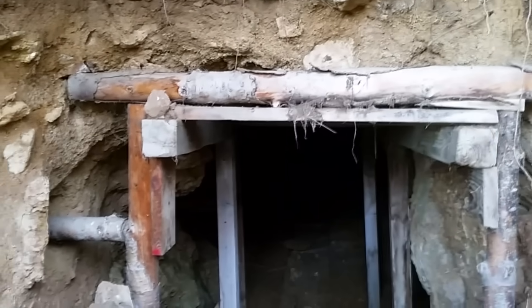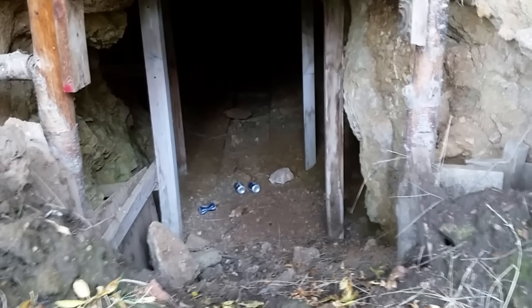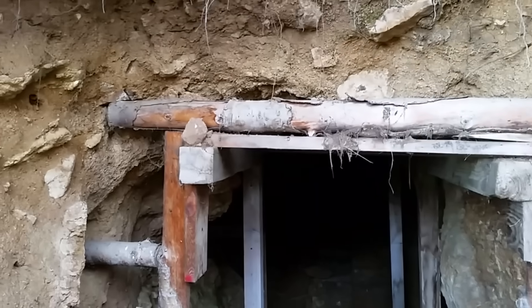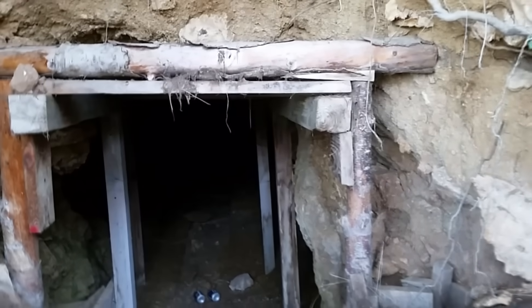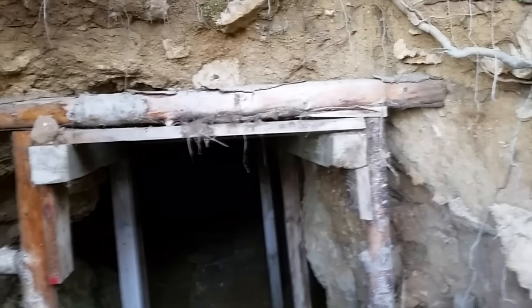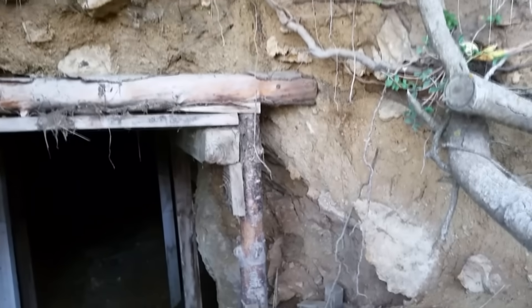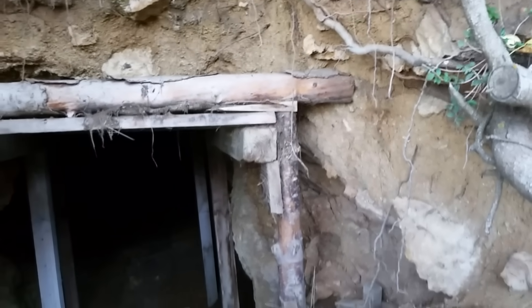Let's get a closer look. Here's the entrance to the mine. You can see somebody's been in there recently — there are beer cans. But notice that all the wood is actually fairly new. My dad says he was over here when he was a little kid and they were still mining. I think they were still mining here till the 80s, so this wood is only about 30 to 40 years old.